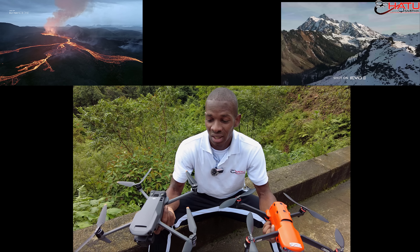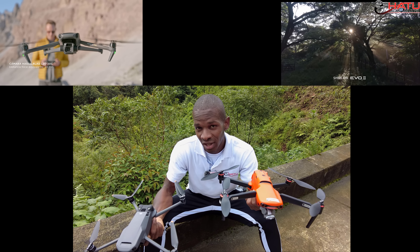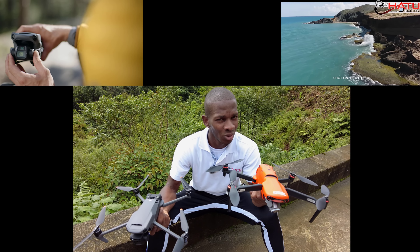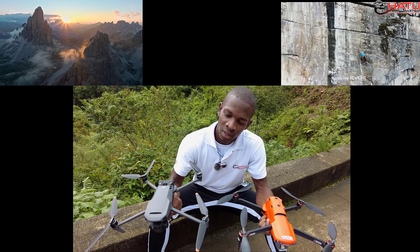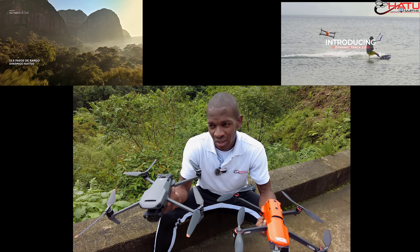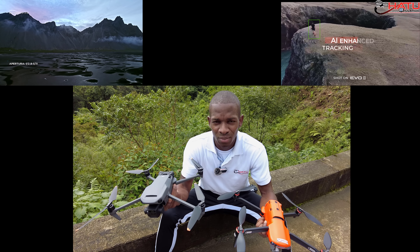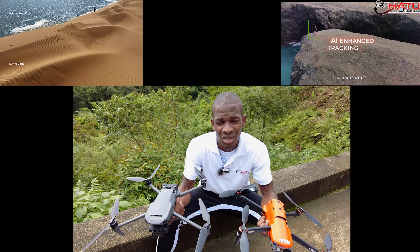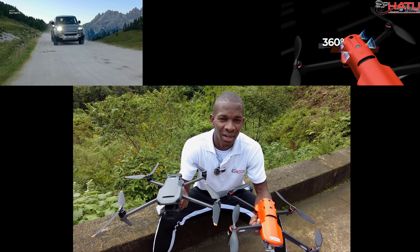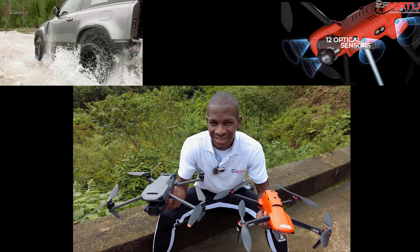Partamos que el Mavic 3 tiene más tecnología, pero es más caro. El Evo 2 Pro, con el tiempo que lleva, obviamente es más económico, pero tiene lo suyo. El Mavic 3 detecta aviones y helicópteros, tiene un tiempo de vuelo de 46 minutos en el papel, una cámara con un sensor mucho más grande, no solamente una sino dos, y un mejor sistema de transmisión, entre otras características.